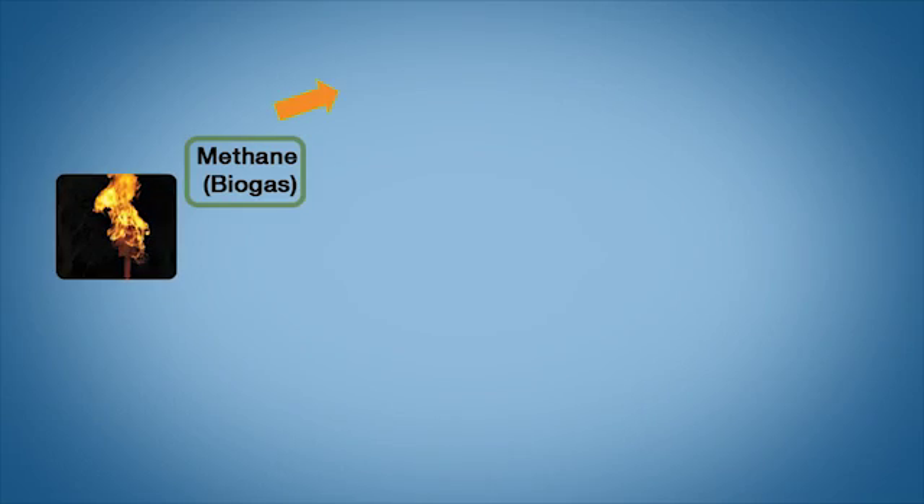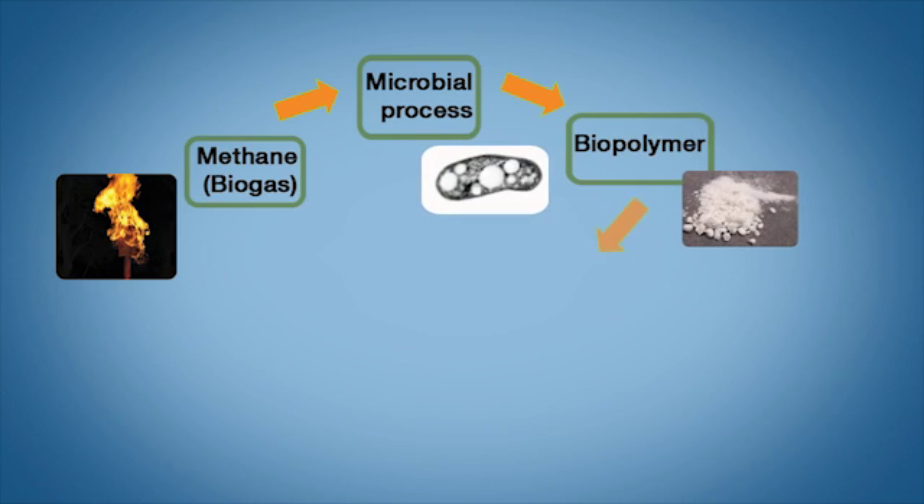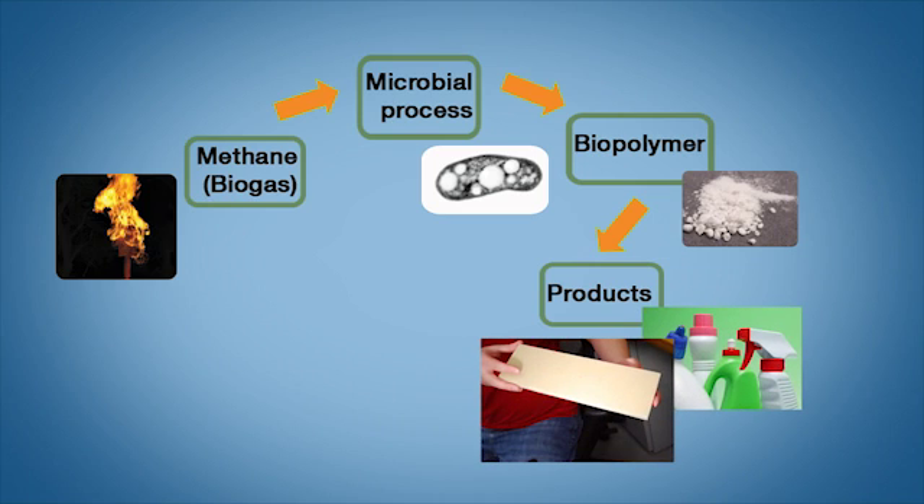Once we capture the methane gas, we feed it to our unique microorganisms that produce a biopolymer. We harvest this biopolymer and you can use it for either plastic applications or you can combine it with natural fibers for a wood substitute.